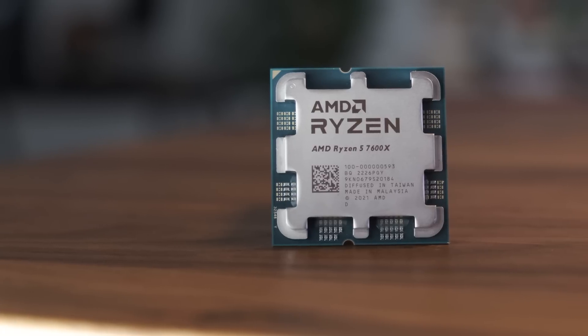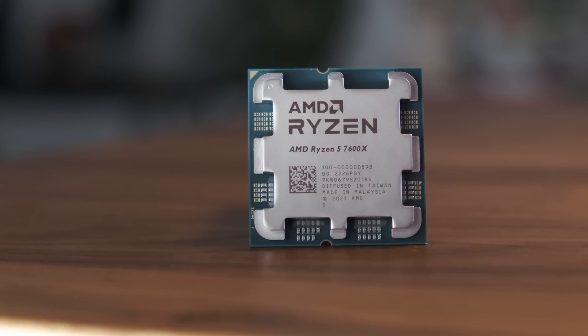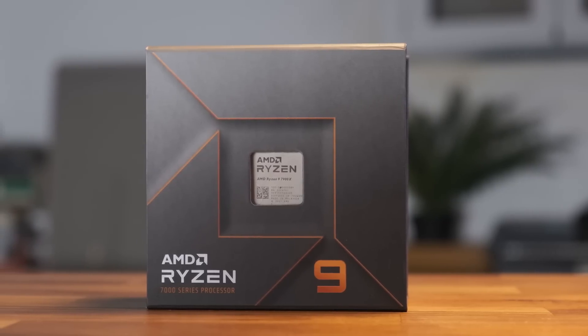Zen 4 is finally here and today I'm reviewing the Ryzen 5 7600X. I will have reviews of the remaining lineup in the coming days so stay tuned for those.